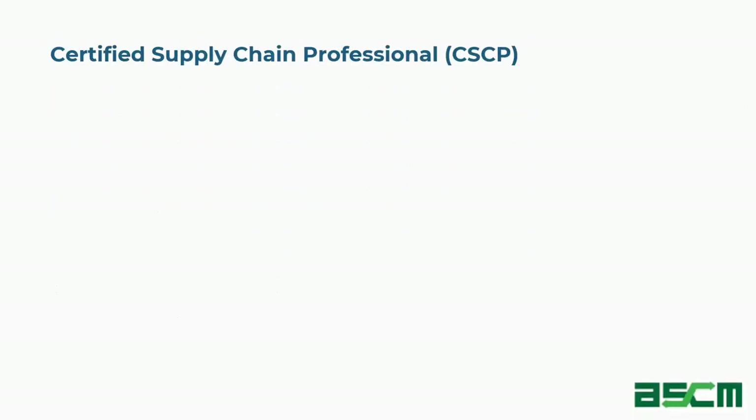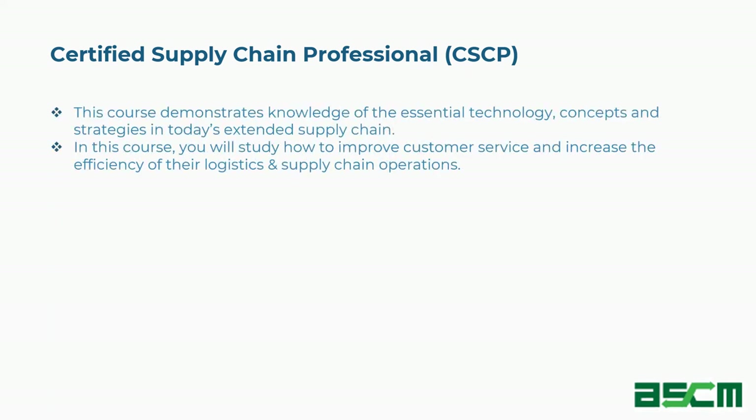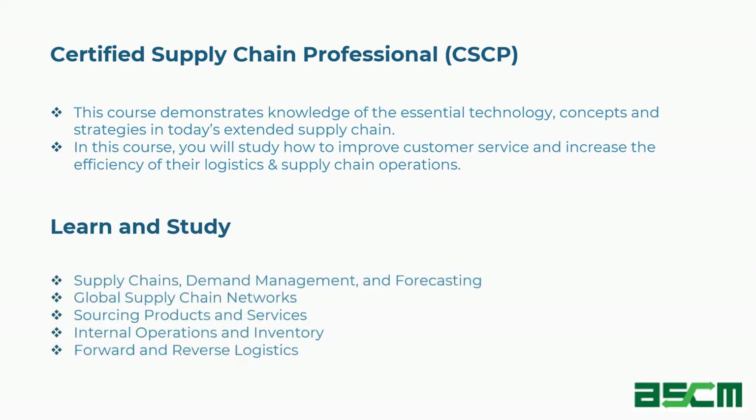Ninth is Certified Supply Chain Professional (CSCP). This course demonstrates knowledge of essential technology concepts and strategies in today's extended supply chain. You will study how to improve customer service and increase the efficiency of logistics and supply chain operations. Concepts covered include supply chains, demand management and forecasting, global supply chain networks, sourcing products and services, internal operations and inventory, and forward and reverse logistics.